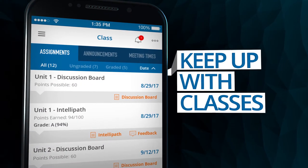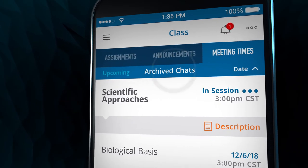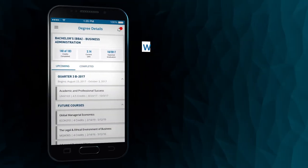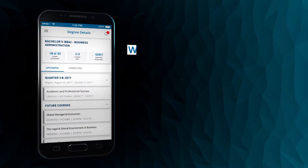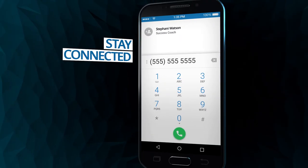View and access your upcoming class assignments. Participate in live chats or catch up with archive sessions. Review previous classes and grades, and plan for the future by seeing all the courses that lie ahead. Find all your university contacts, from faculty to your advisors, right at your fingertips.